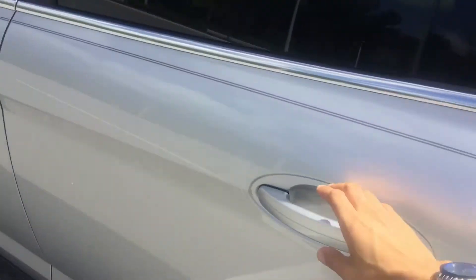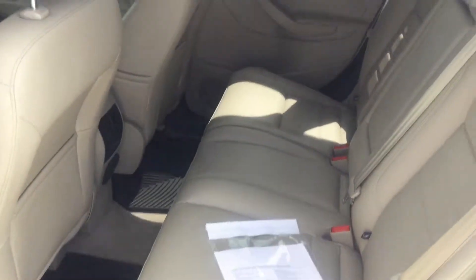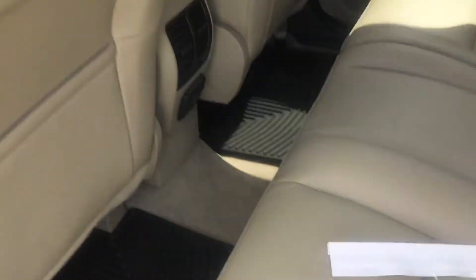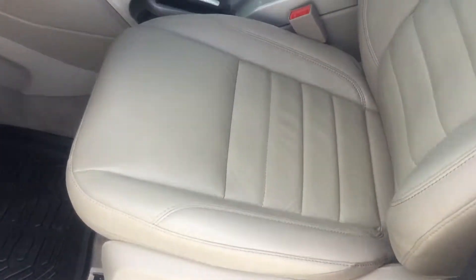This is a four-door so you've got plenty of space in the back. You can definitely fit full-size adults back there comfortably, and kids as well. There are extra vents in the back for rear passengers, an armrest you can put down, and it looks like it's got a leather interior in a cream beige kind of color.